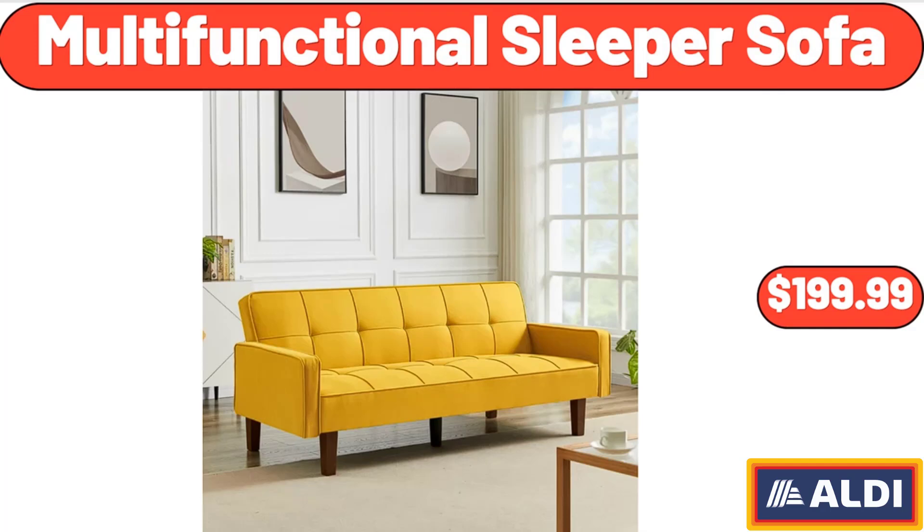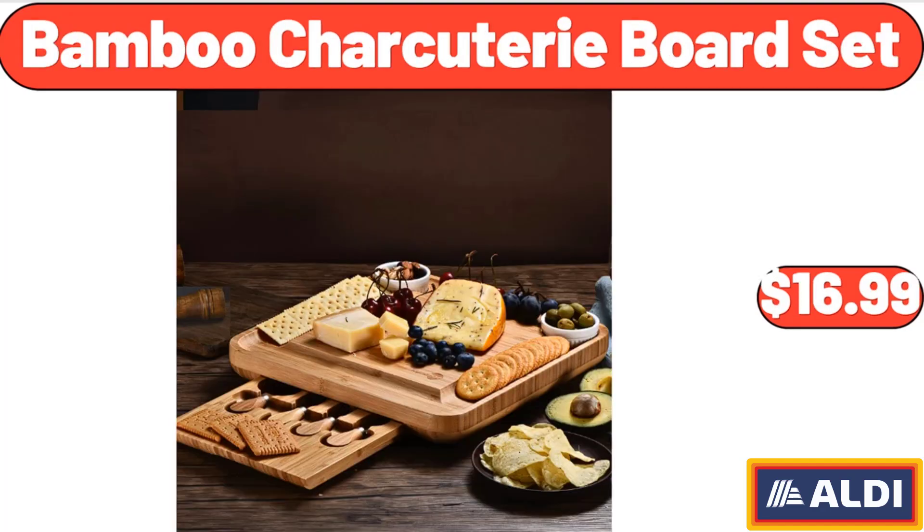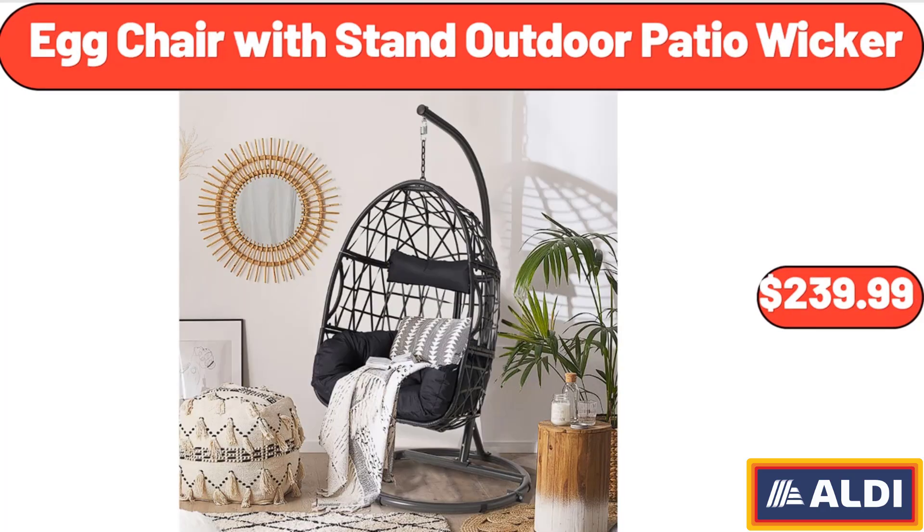Multifunctional Sleeper Sofa, $199.99. Metal Construction Durable Folding Chair, $74.99. Bamboo Charcuterie Board Set, $16.99. Egg Chair with Stand Outdoor Patio Wicker, $239.99.